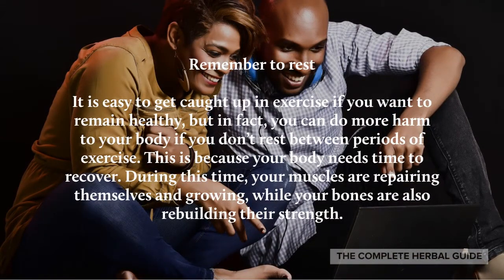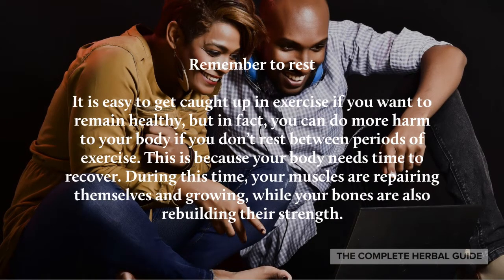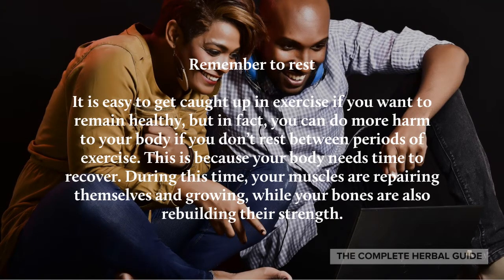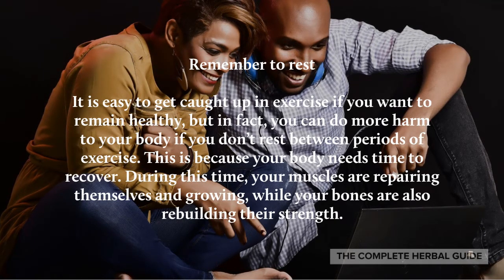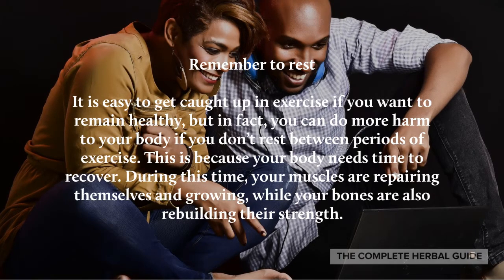Remember to rest. It's easy to get caught up in exercise if you want to remain healthy, but in fact you can do more harm to your body if you don't rest between periods of exercise. This is because your body needs time to recover — during this time your muscles are repairing themselves and growing, while your bones are also rebuilding their strength.